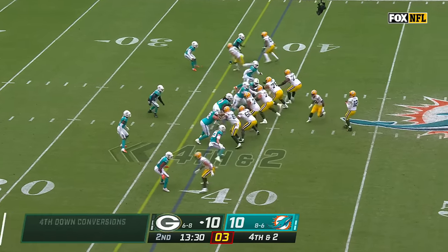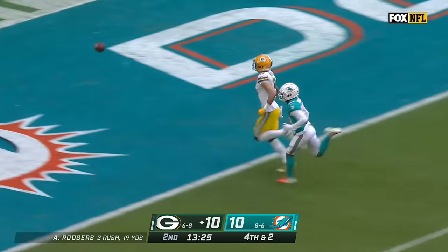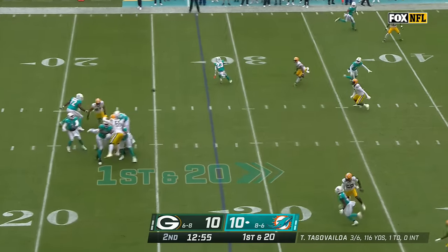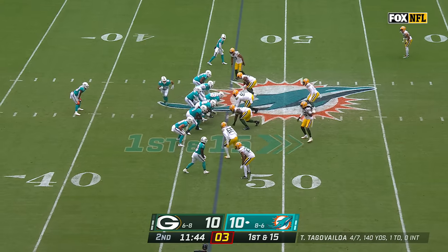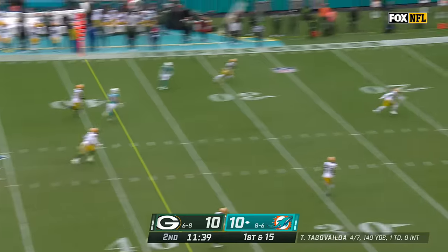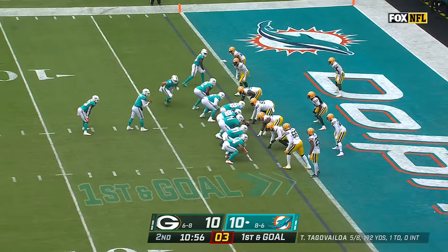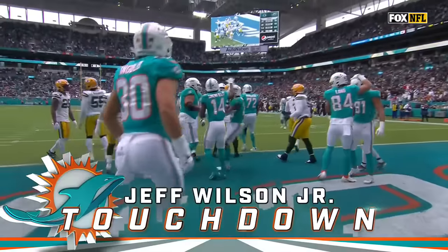Going for it again on fourth down — fourth and two. He wants Watson but overshoots him. Watson had a step, nobody deep. Here's Mike Gesicki breaking loose. Tua Tagovailoa loads up and wants Tyreek Hill — he's got him, first and goal. They connect again on first down and goal — it's a handoff to Jeff Wilson, and it's a Dolphins touchdown to put Miami back in front.